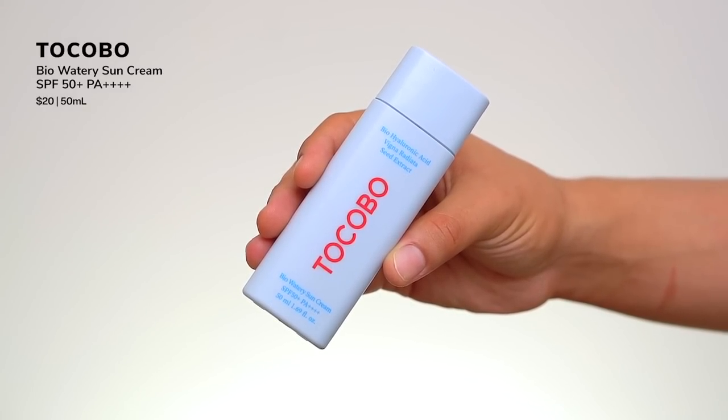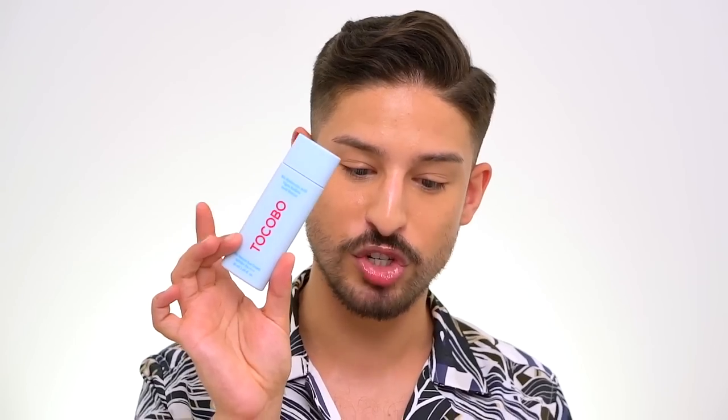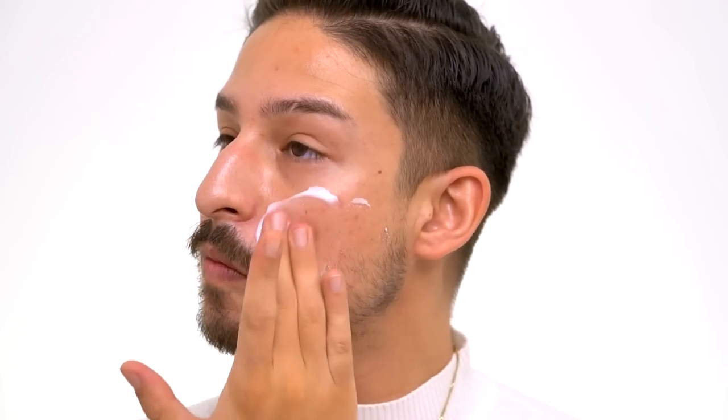The last sunscreen had the most entries — one of the hottest sunscreens of the summer — from Tokobo. This is their Bio Watery Sun Cream SPF 50+, PA+++. This lightweight SPF 50+ sun cream doesn't leave a white cast and works well under makeup. It contains 1,000 ppm mung bean extract that soothes irritation and tackles blemishes, along with 1,000 ppm bio-hyaluronic acid to boost skin moisture. The sunscreen is vegan and cruelty-free. I put it on — this is the lightest of all the sunscreens. It's a light milky, lightweight liquid — not a gel cream like the others. It instantly melts into the skin. You barely have to look at it and it just sinks in.